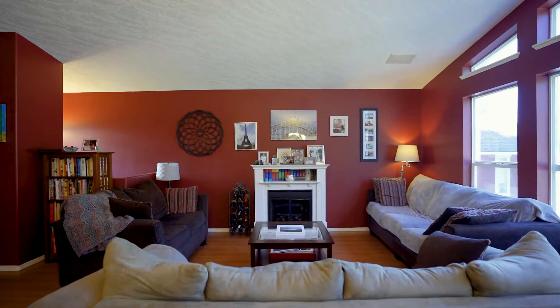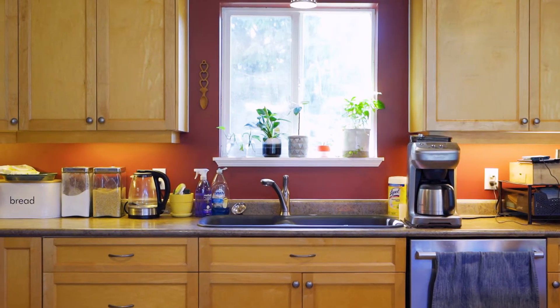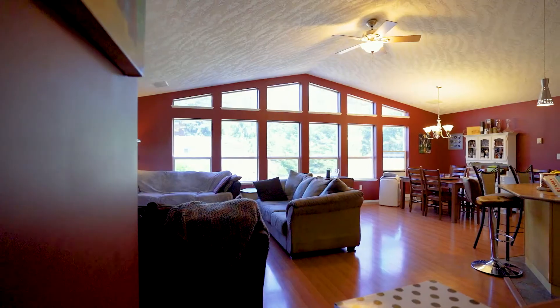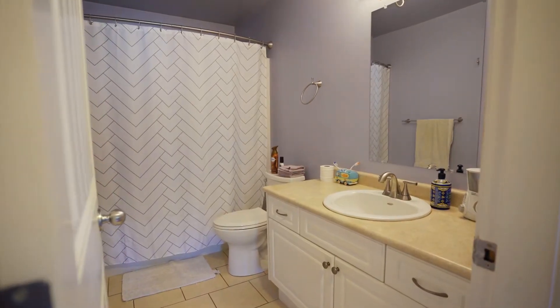This timeless 2200 square foot home features an open-concept living area on the second level with maple kitchen cabinetry, stainless steel appliances, and a large island for gathering and entertaining. The upper level is completed with a master bedroom, main four-piece bathroom, and a second bedroom.